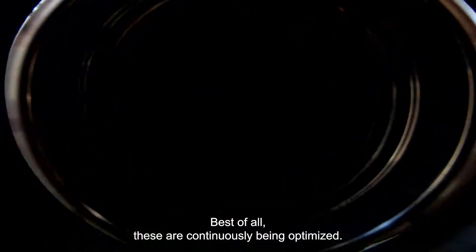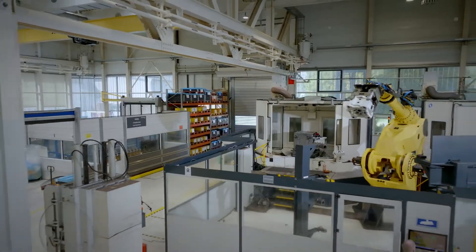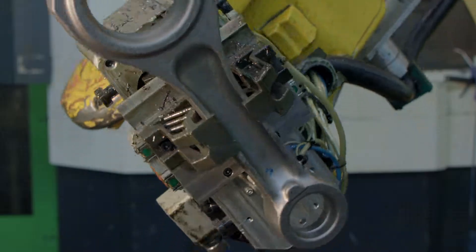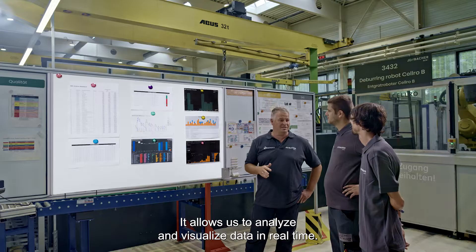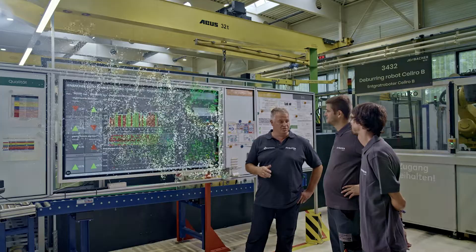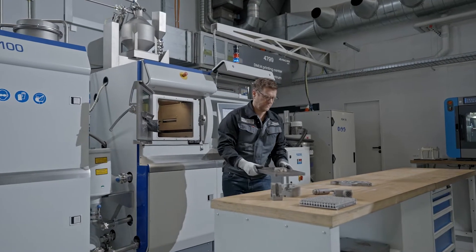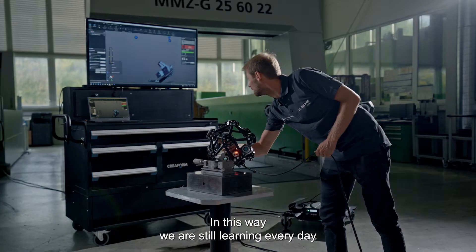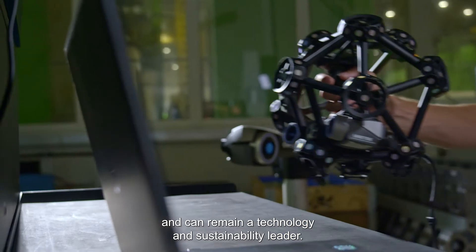Best of all, these are continuously being optimized. Digitalization is the key — it allows us to analyze and visualize data in real time. In this way, we are still learning every day and can remain a technology and sustainability leader.